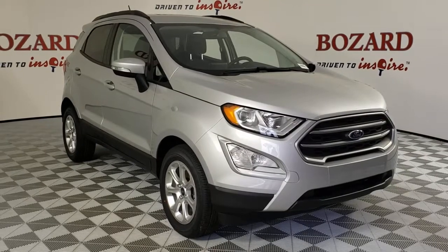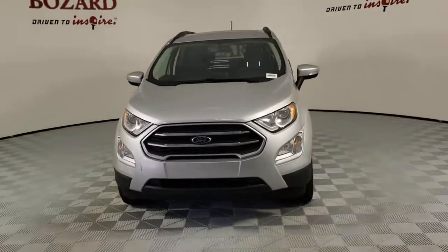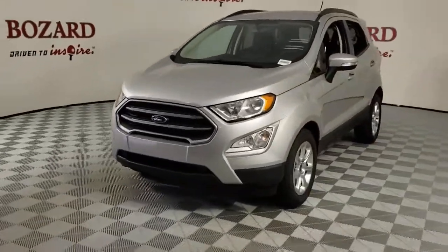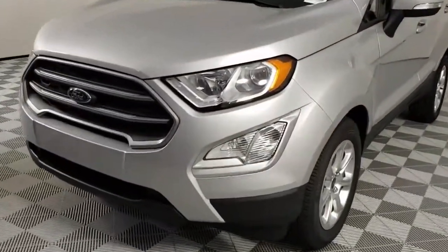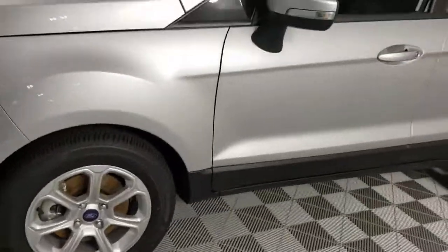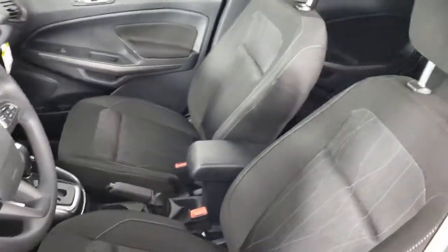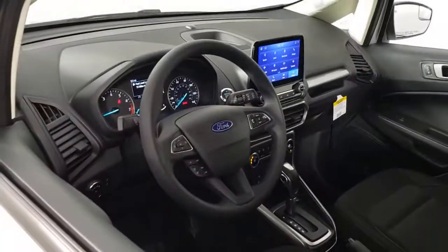Introducing the 2021 Ford EcoSport. Take a closer look at this impressive EcoSport. This small SUV delivers big returns by leveraging smart technology, family-friendly crossover versatility, impressive infotainment options, ample cargo space, and sculpted styling. These are just some of the great options this vehicle comes with.